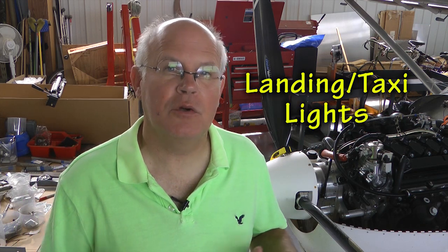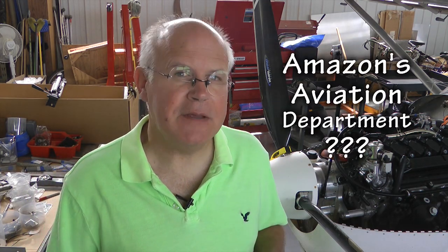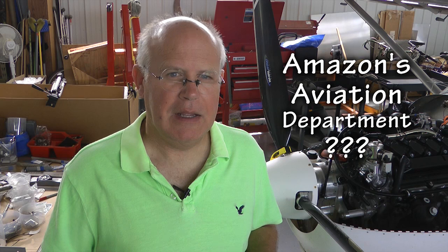Welcome back to HomeBuild Help's Tip of the Week. This week we're going to look at how you can save big time on equipping your aircraft with powerful landing or taxi lights and not have to pay a lot for them. We're going to make use of Amazon's Aviation Department and see how the mighty retailer can help us out to this end.